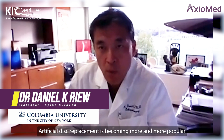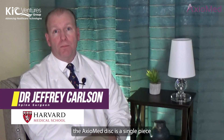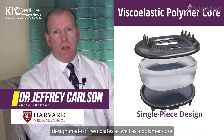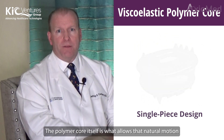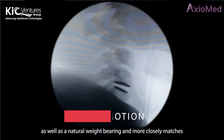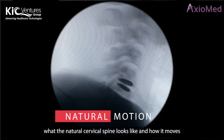Artificial disc replacement is becoming more and more popular. The Axiomed disc is a single-piece design made of two plates as well as a polymer core. The polymer core itself is what allows that natural motion as well as natural weight bearing, and more closely matches what the natural cervical spine looks like and how it moves.